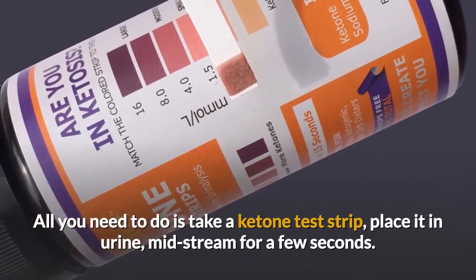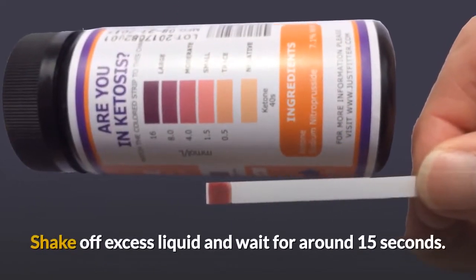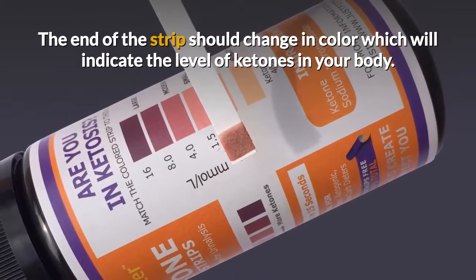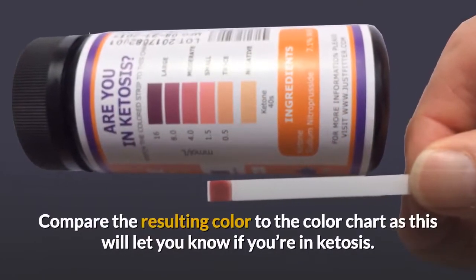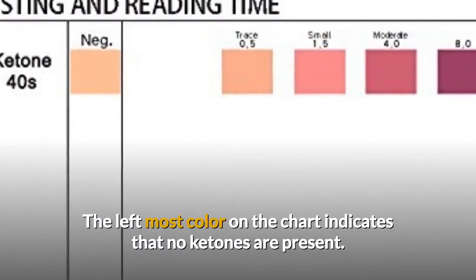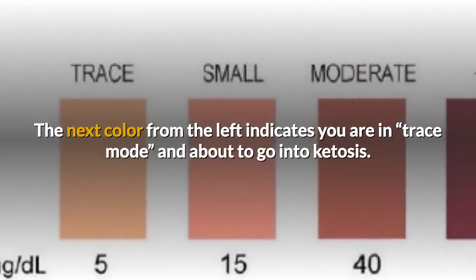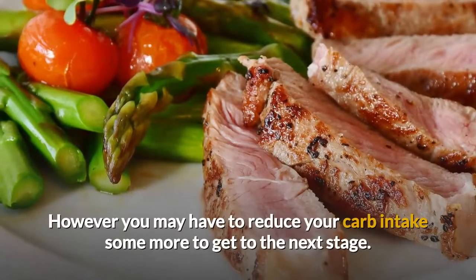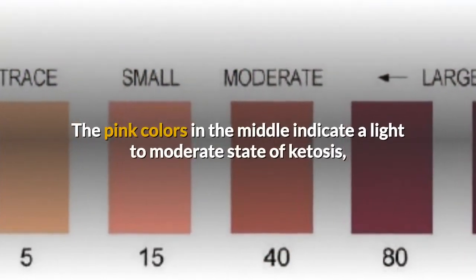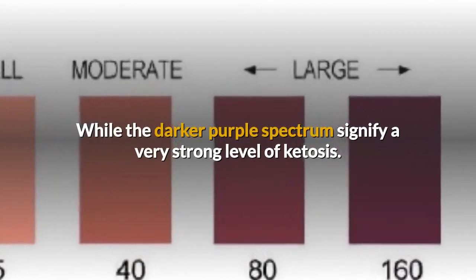All you need to do is take a ketone test strip, place it in urine mid-stream for a few seconds. Shake off excess liquid and wait for around 15 seconds. The end of the strip should change in color, which will indicate the level of ketones in your body. Compare the resulting color to the color chart — the left-most color indicates no ketones are present, the next color indicates you are in trace mode and about to go into ketosis. However, you may have to reduce your carb intake some more. The pink colors in the middle indicate a light to moderate state of ketosis, while the darker purple spectrum signifies a very strong level of ketosis.